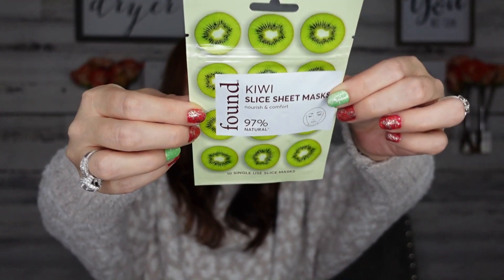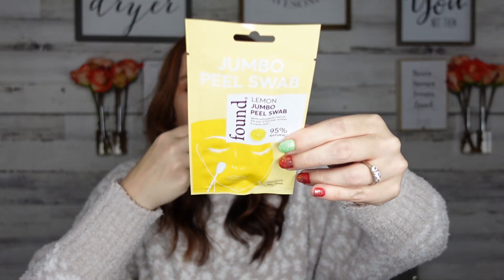There's also a kiwi slice sheet mask — they're little tiny masks that look like kiwi slices and you apply as many as you want to your face, so you can look like a big kiwi! Another interesting find is a jumbo peel swab — a 'limbo lemon jumbo peel swab.' It says it gently exfoliates and improves the look of fine lines and wrinkles. I love an exfoliating scrub — I have an exfoliating mist I spray on and all the dead skin cells come out.